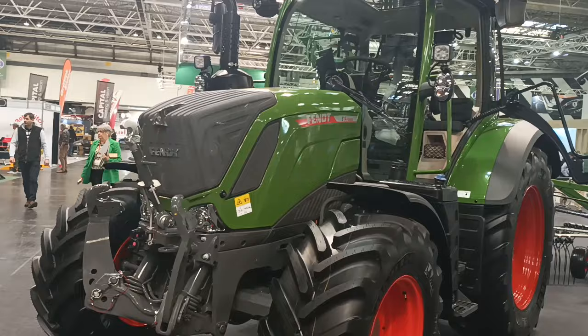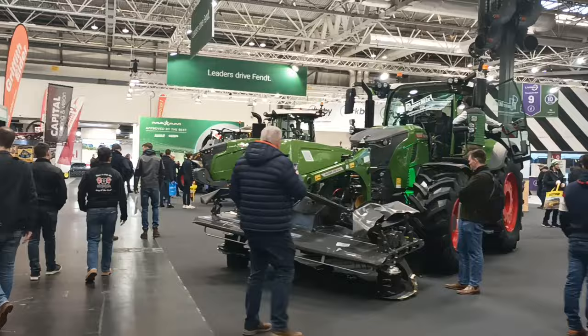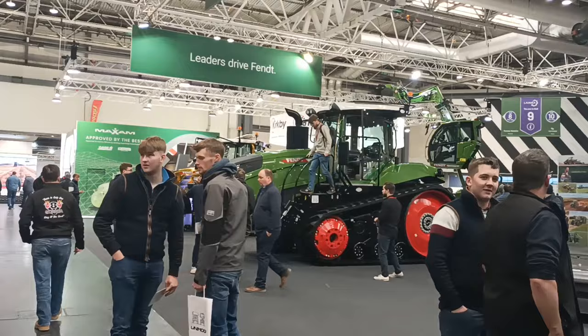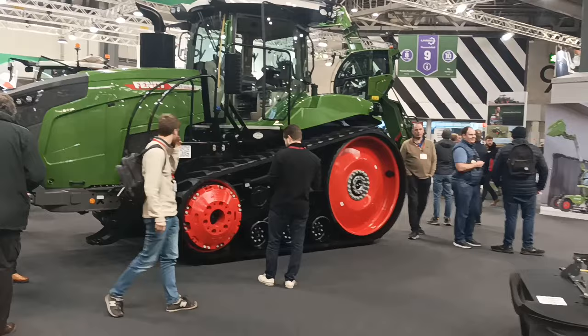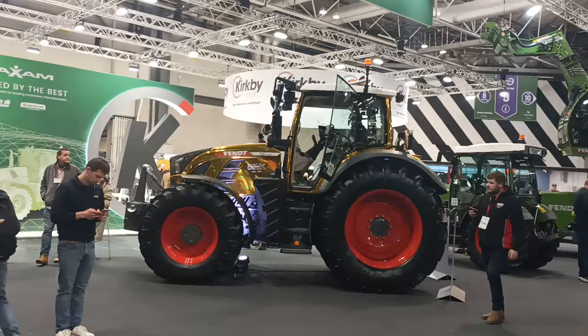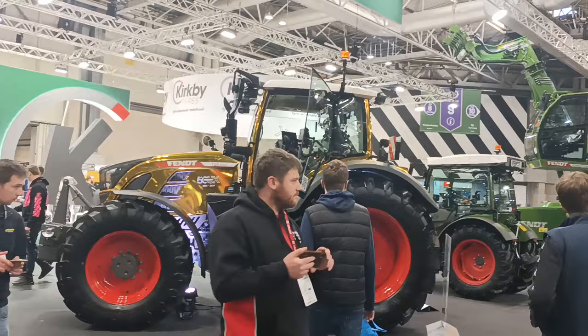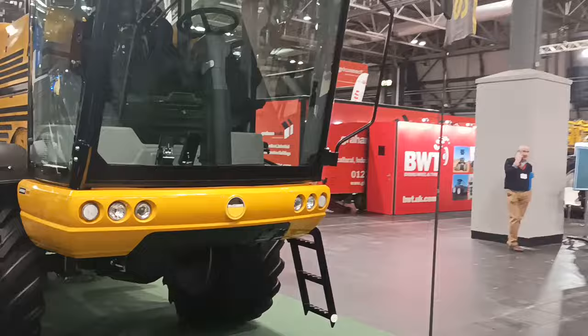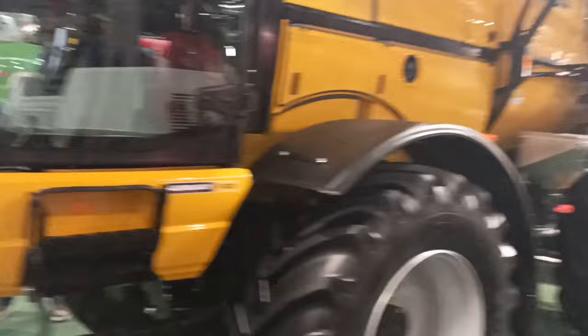Here we have the Fint mowers, Fint tedders, and a Fint on Trax — a 943 Vario on Trax. I think this one was introduced to the UK last year for the first time ever shown here. And then further down we have the gold-coloured Fint — 50 years in the UK, 1974 to 2024. Absolutely fantastic. Some serious sprayers here as well. There is some fantastic gear here that we're never ever going to see over in Ireland.